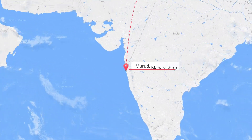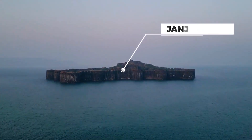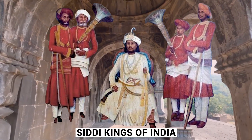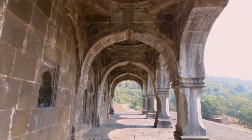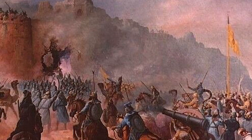Located off the coast of Maharashtra, India, stands the magnificent Janjira Fort, an architectural marvel that has withstood the test of time. Ruled by the Siddhi kings for over 500 years, the fort was attacked by the British, French, Portuguese, and Marathas, but none succeeded.